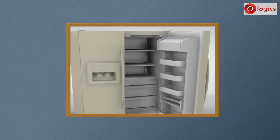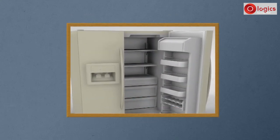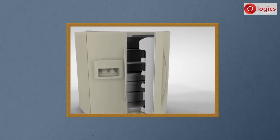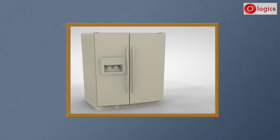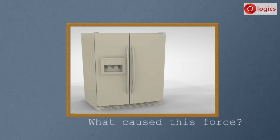Let's understand about magnets. This is a refrigerator. When we close the door, we feel some force that makes the door jump out gently, out of the hands, as if something is pulling the door towards the fridge. What caused this force?